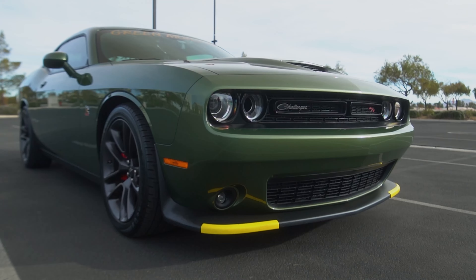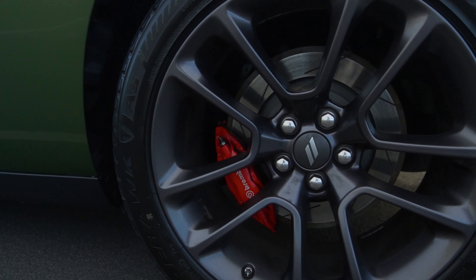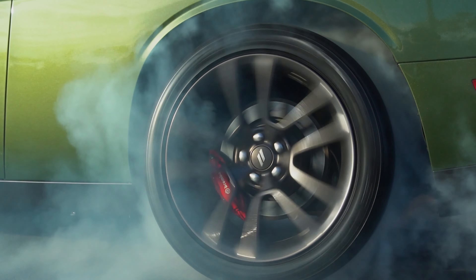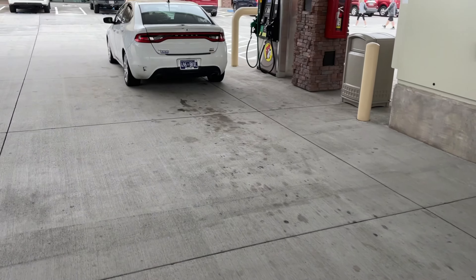What is up guys, welcome on back to TK's Garage! I think this officially puts me back on team Mopar. Damn, fix it again Tony. This and this are the same car.